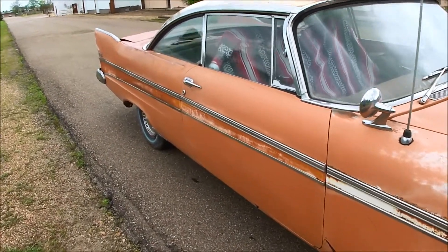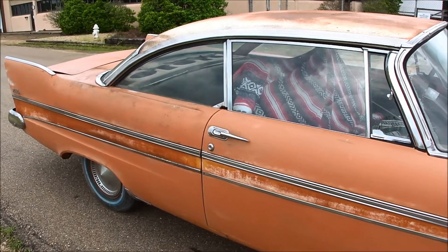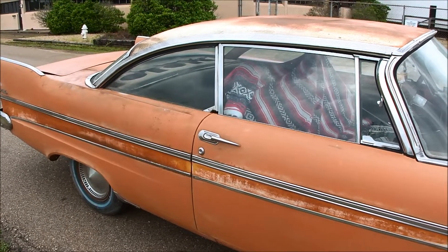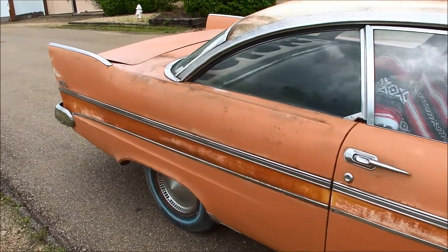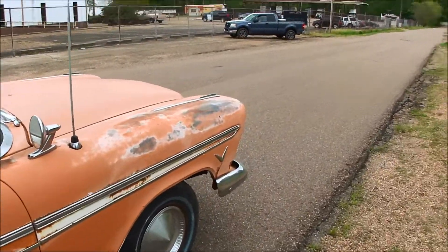There's guys that spend thousands of dollars to pay some goober to put some fake patina on it that doesn't look near as good as this actual patina. And I've done a lot of work on this car since I bought it too.